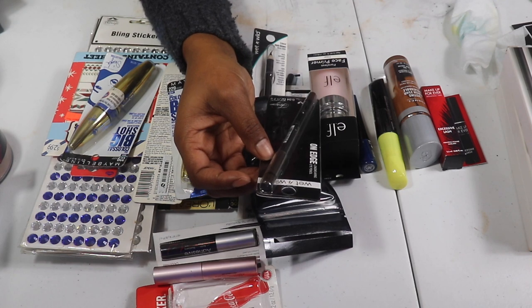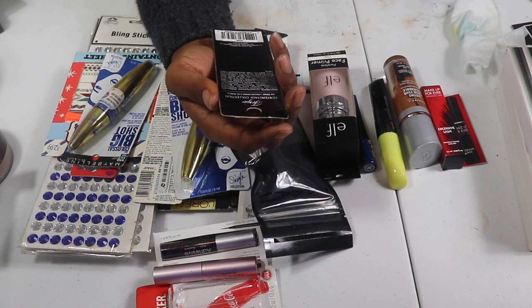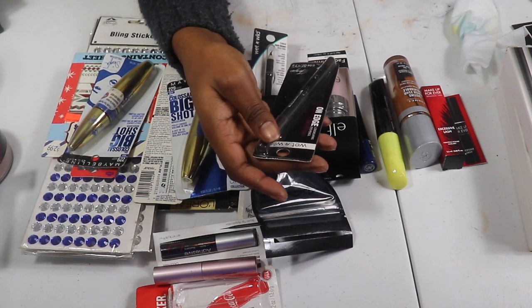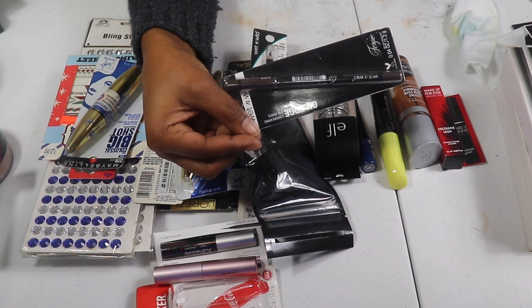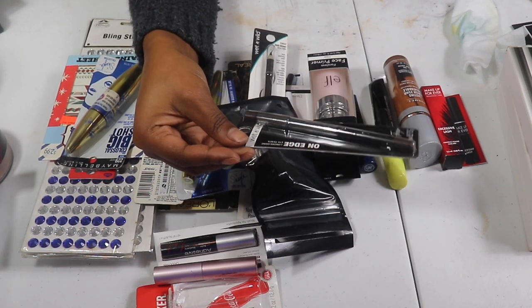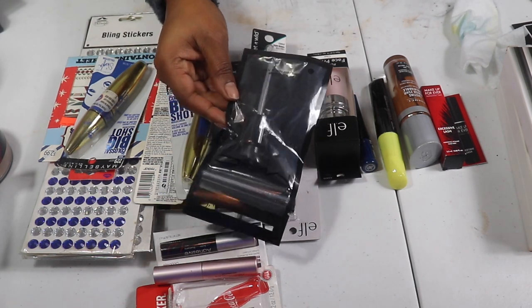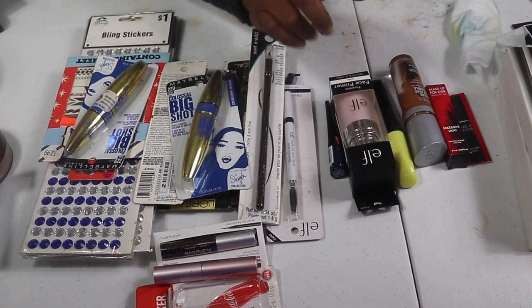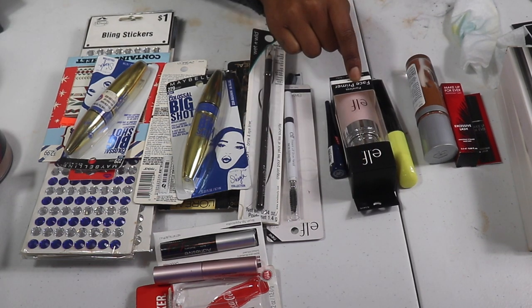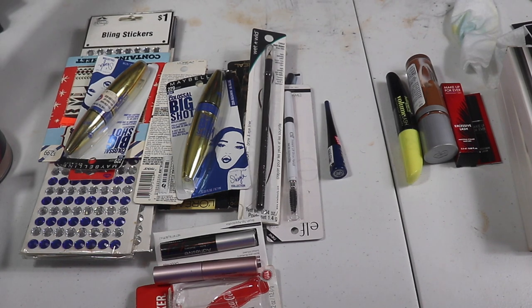My On The Edge Long Wearing Eye Pencil by Wet n Wild — this is the Fergie collection, from way back. This one is in Space Cake and I never even used it, so I'm giving it to my sister. I also have an extra pump from MAC that I'm going to keep for my foundations. The ELF Poreless Primer in clear — I have a backup I'm currently using, so I'm putting this one in the giveaway pile.